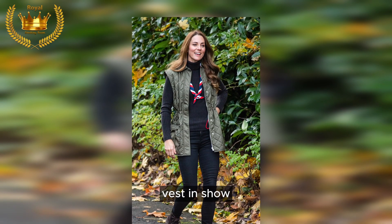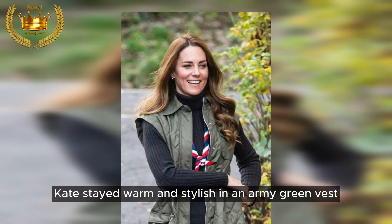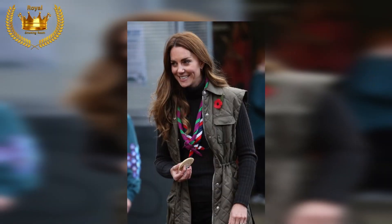Vest in show: during a trip to Scotland in 2021, Kate stayed warm and stylish in an army green vest, adding a layer of protection to an otherwise all-black ensemble.